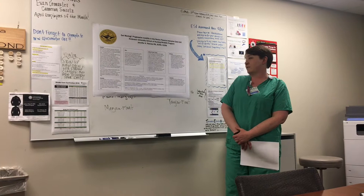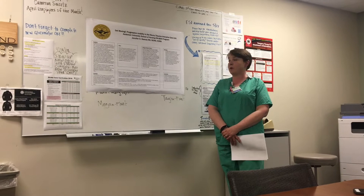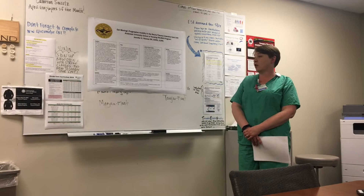The purpose of this project was to re-educate our current staff and new staff on the appropriate use of our available safe lifting equipment, to present the evidence that demonstrates the benefits of early mobilization, and to provide an evidence-based protocol to safely increase patient mobility early in the ICU stay.